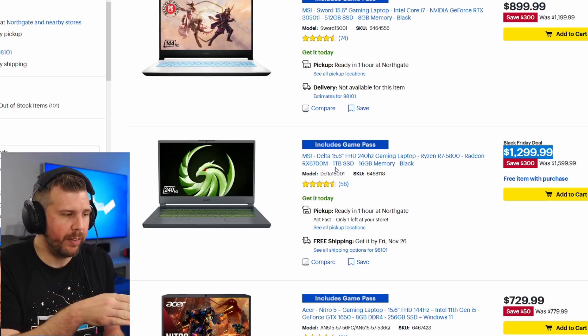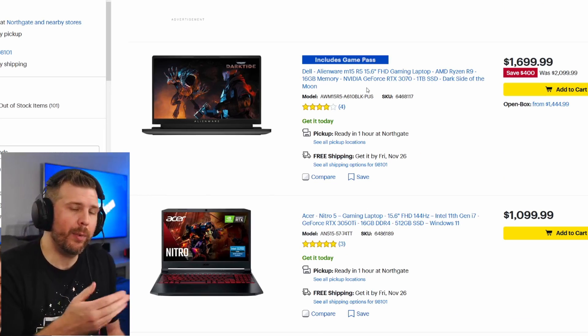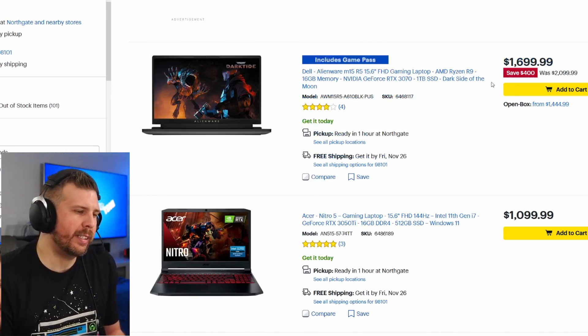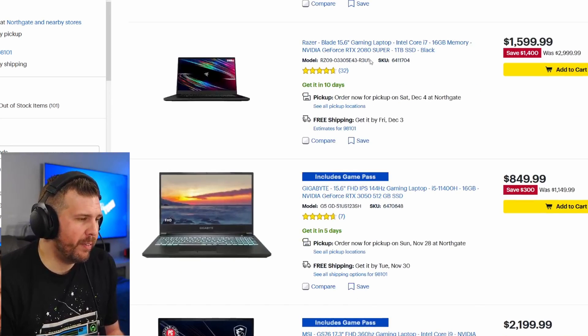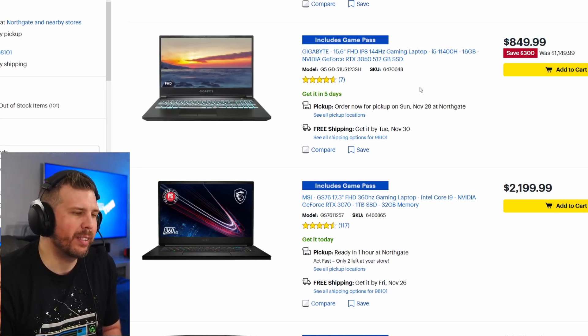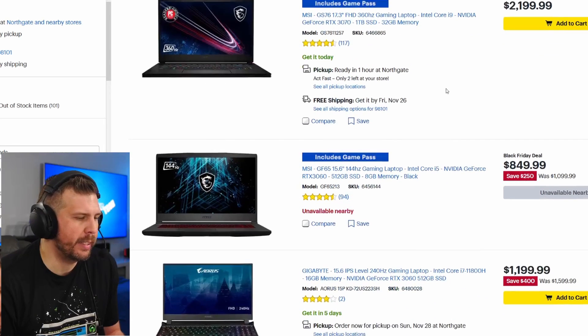The MSI Sword with a 3050 Ti and an eight-core i7-11800H for $899 is a decent deal, but the GPU power is a little lacking. The Delta 15 for $1,299 with a Radeon RX 6700M is very powerful — basically equivalent to an RTX 3070, great bang for the buck. The Alienware M15 at $1,699 is solid but not amazing; thermals run on the warmer side and $1,600 would be my ideal price. The Zephyrus M16 with a 3050 Ti for $1,299 feels overpriced — I'd say about $1,150 for that GPU. The GS76 was on sale but isn't currently; keep an eye on it as we get closer to Christmas — very nice machine.